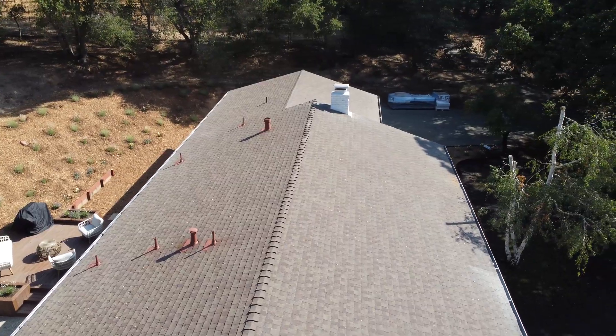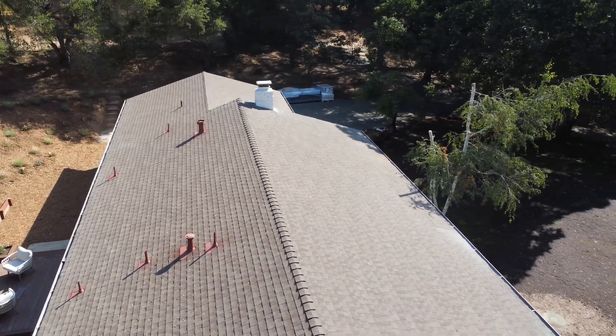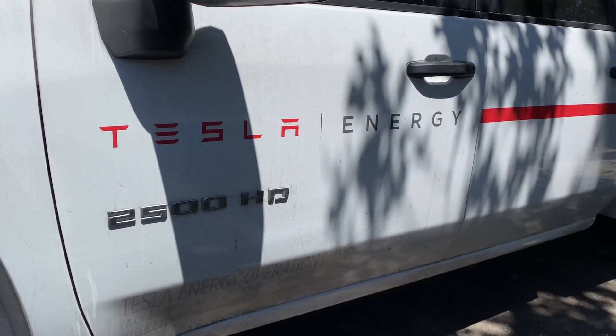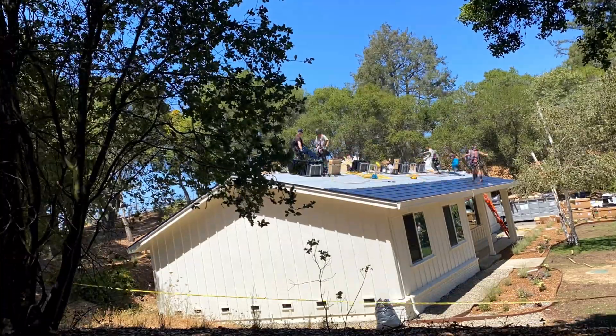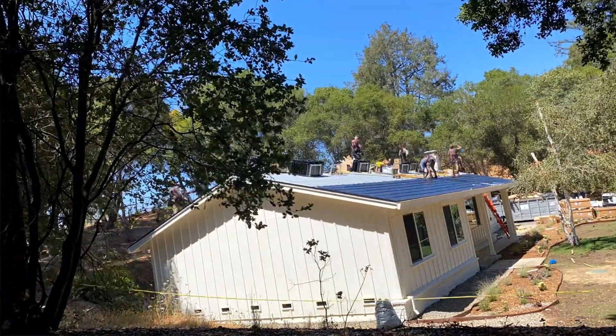Today is Sunday. Tomorrow's just a demo of my existing roof, and then installation later in the week. This is all being done in-house by Tesla. Let's get going and show you what's going on here. Hi, I'm Jordan from the Plugin Report.